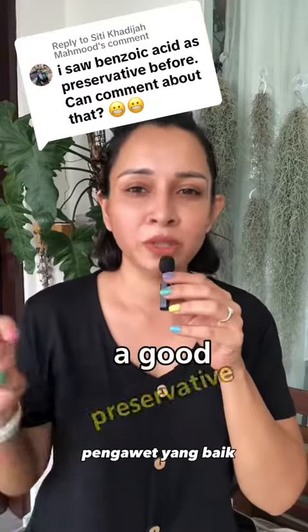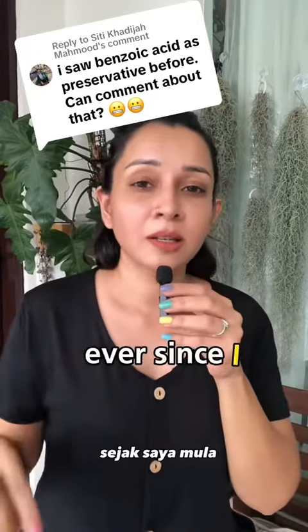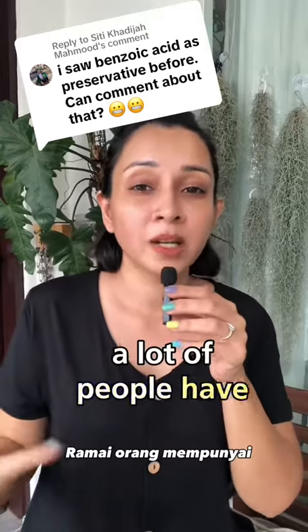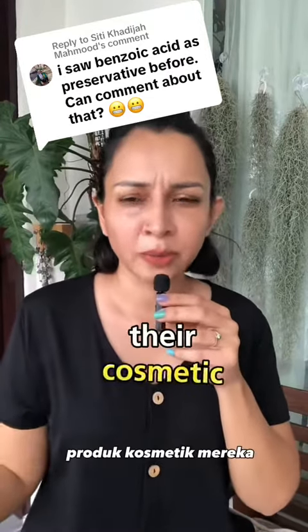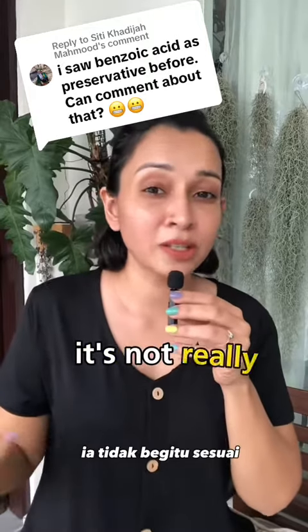Benzoic acid — is it a good preservative for cosmetics? Ever since I started SoPlat Malaysia, a lot of people have been asking me if it's okay to use food preservatives in their cosmetic products. The thing is, it's not really suitable.